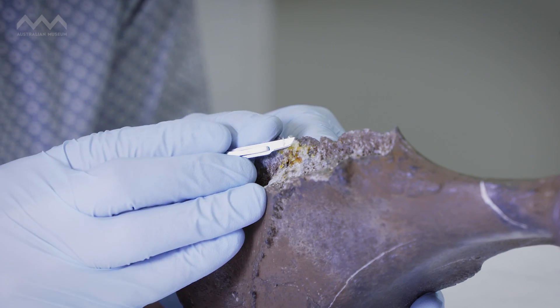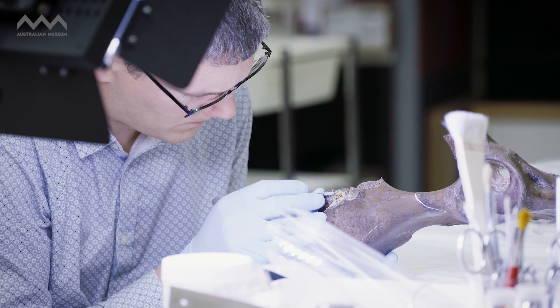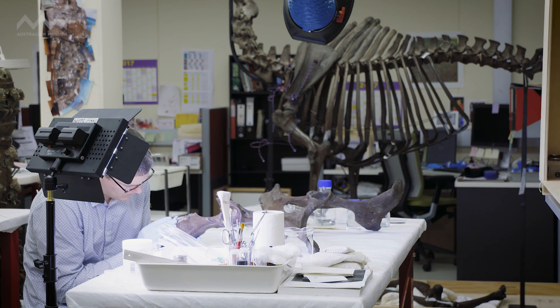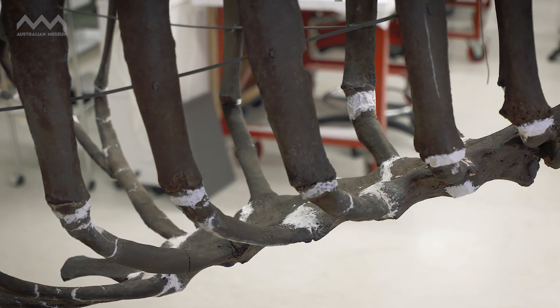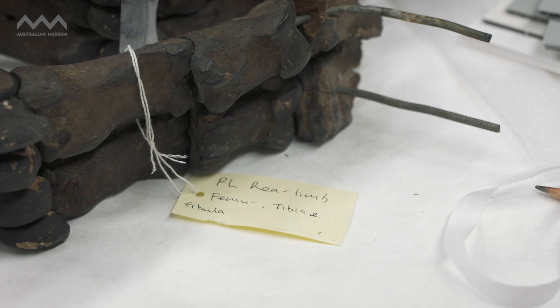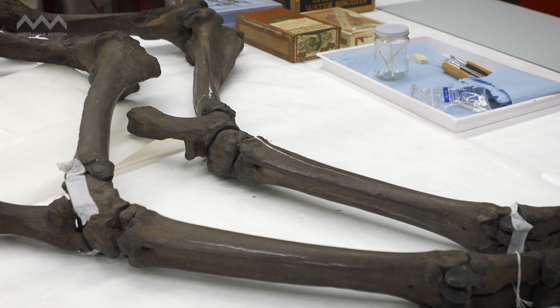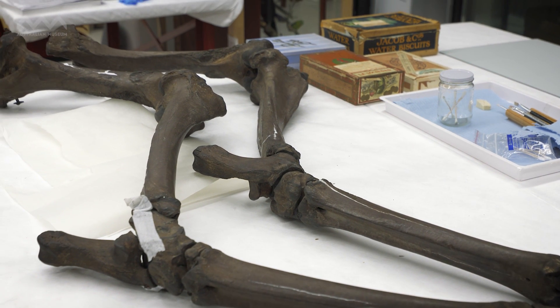We have to go through it very carefully to find old repairs and damage, and we spend a lot of time documenting all of that. With the elk we had broken ribs, detached legs, cracked shoulder blades. We have to use materials and techniques that are reversible and stable, so that when it's on display it's coherent enough for the viewer to understand the object as a whole.